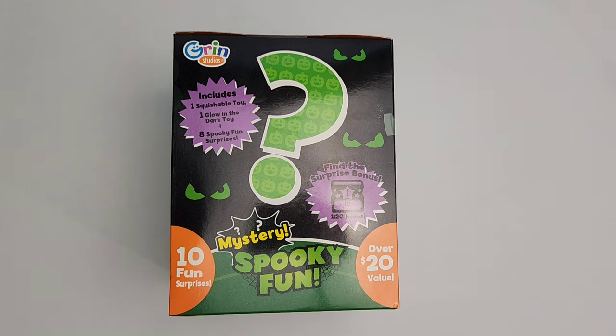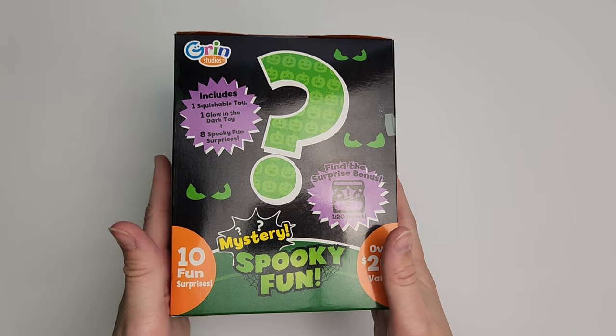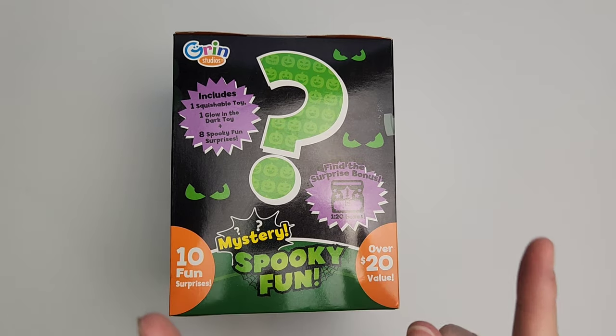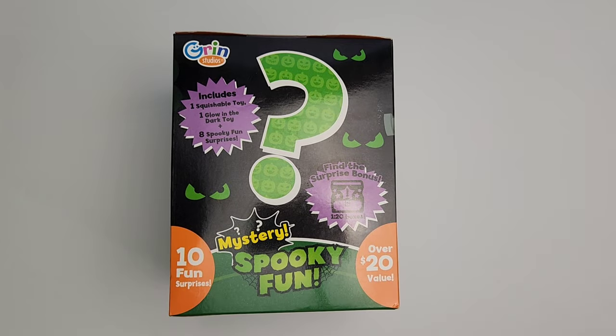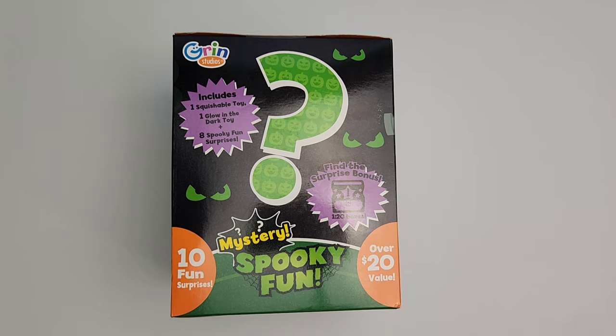There are ten fun surprises in all with an over $20 value. We also have the chance to find a surprise bonus which are in one out of every 20 boxes, so hopefully we get that — that would be absolutely awesome. This was bought at Target. They had a bunch of them on the shelf but there was only one spooky fun mystery box, so hopefully it's super special since it was the last one there. Alright guys, let's get into this.